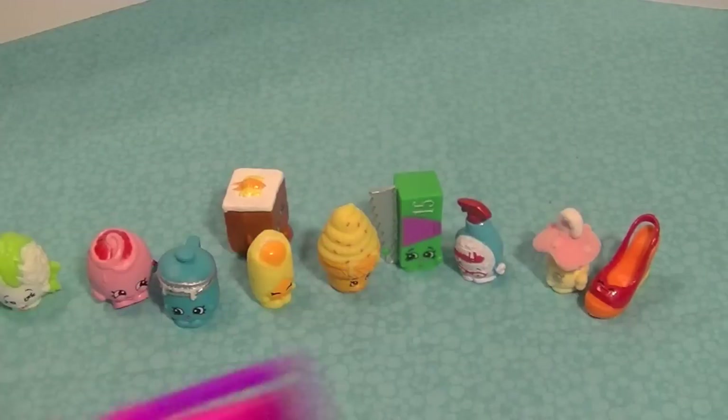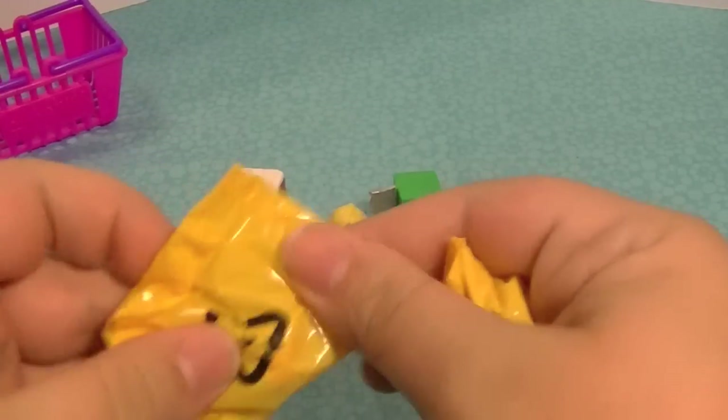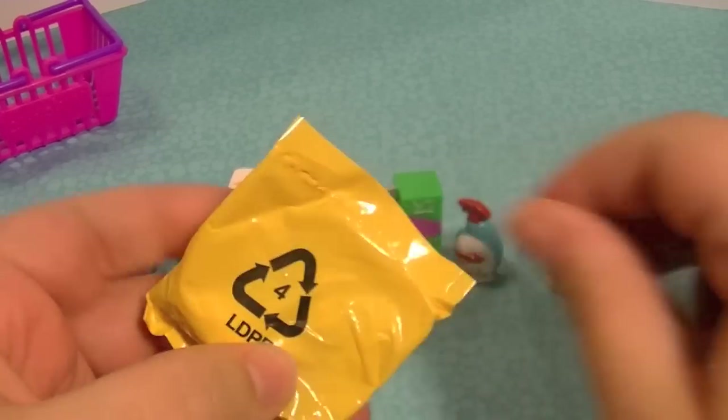We've got two more blind bags to open — yay! I love blind bags. Can't wait to see what I get!